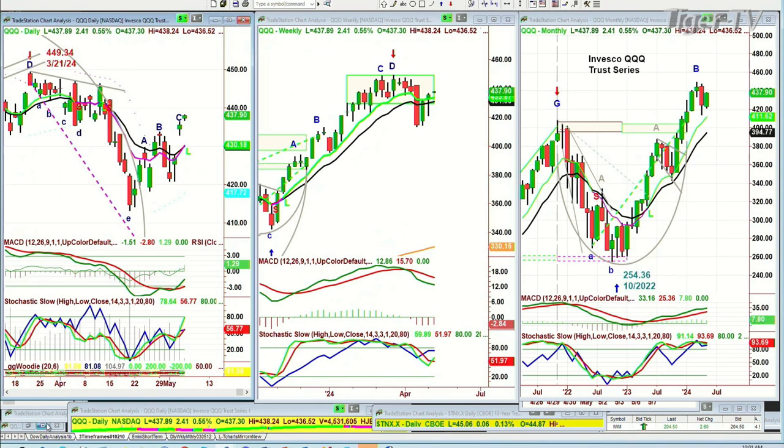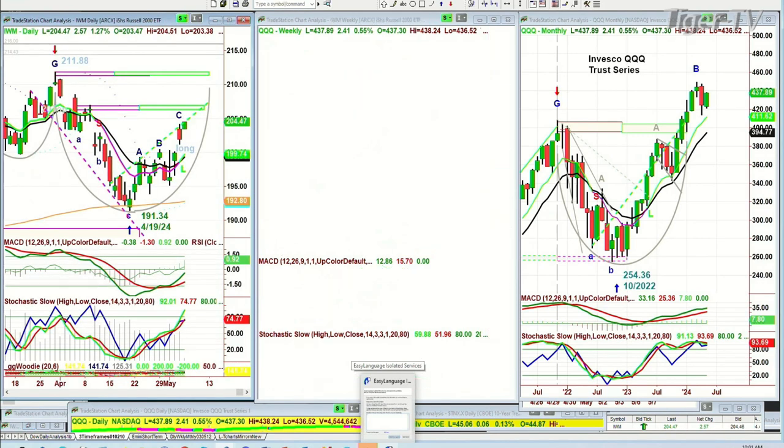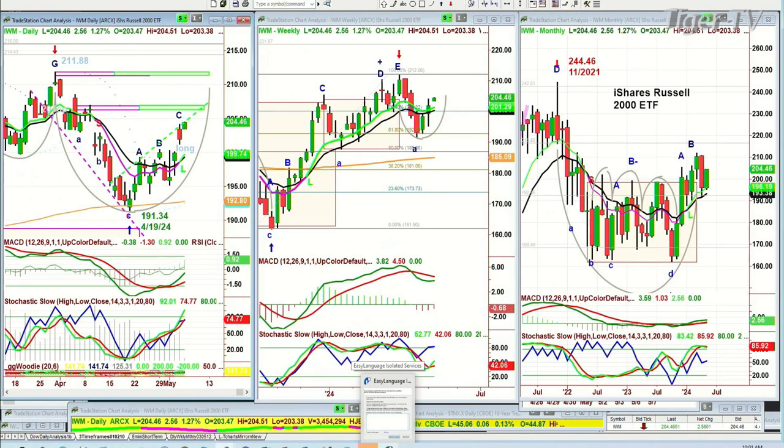Very nice strong leg, helping that weekly chart as well. The IWM is up 2.56 at 204.46. This is a very nice move up into that inside wedge target resistance line. I think there's a chance that we could go to the 206s early this week.